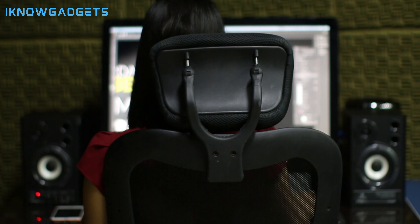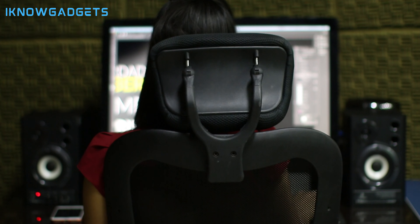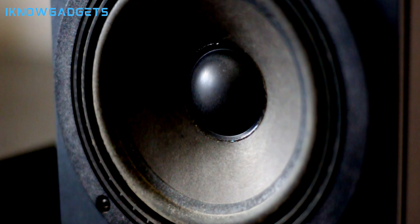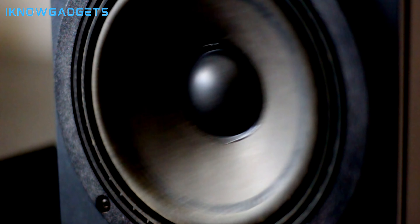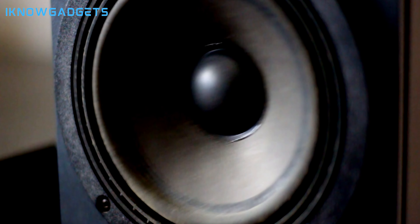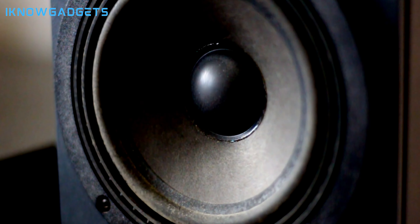Hey there, audiophiles and gadget lovers! Welcome back to I Know Gadgets, where we dive into the latest and greatest in tech. Today, we're talking about a crucial component of any home theater system: floor-standing speakers. We're looking at the top 5 best floor-standing speakers you can get your hands on in 2024. You'll find links to buy them in the description below and pinned in the first comment. So let's crank up the volume and get started.